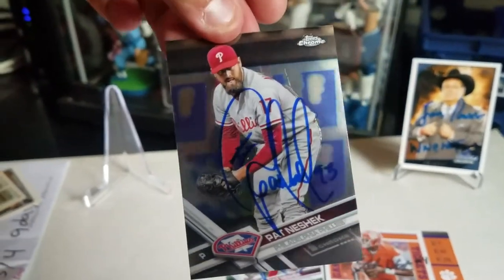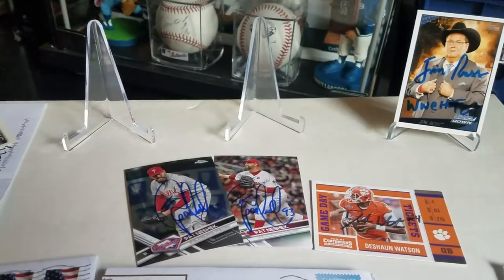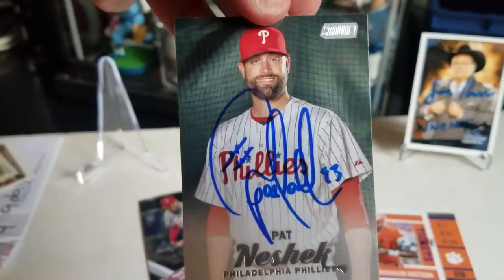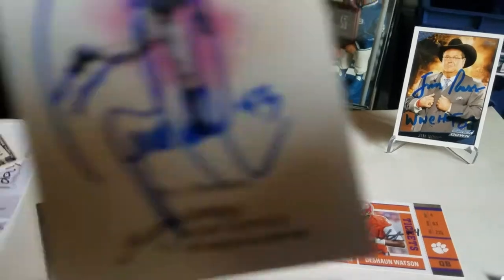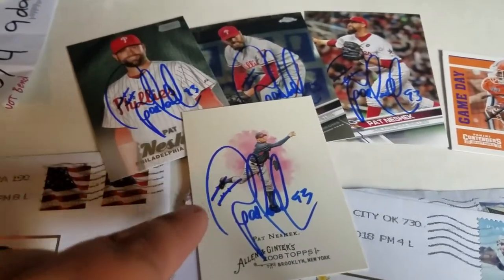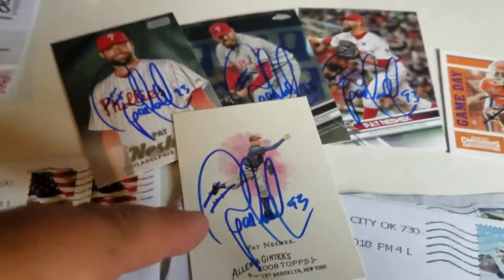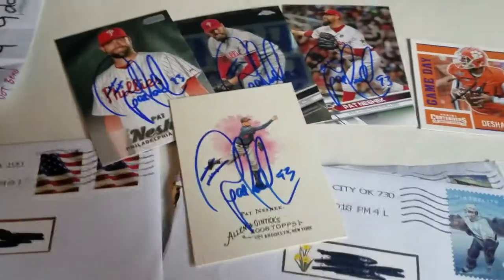I use an eraser to prep my cards — a white eraser, not powder. Came out clean. He also signed this 2017 Topps Stadium Club, came out nice and clean. And I love this one — a 2008 Ginter. If you guys see those lines, that's just the seams of the baseball that he incorporates into his autograph. That's pretty cool.